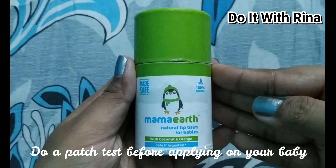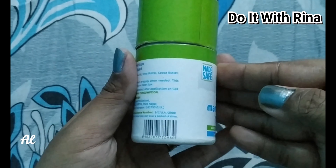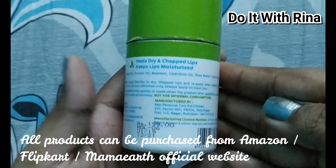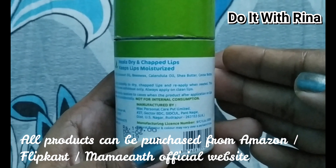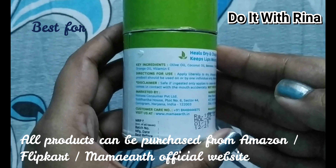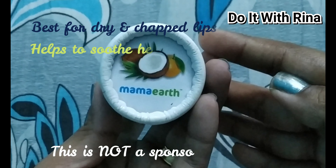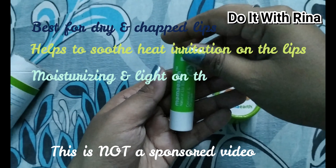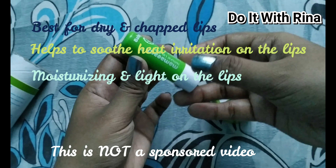Next is the Mama Earth Natural Baby Lip Balm — this is optional, but my kid often asks for lipstick, so I apply this lip balm on her lips instead. It retails for rupees 199 for 4 grams. It contains coconut oil, cocoa butter, and orange oil. Orange oil has antioxidant properties that soothe irritation from dry lips, and coconut oil makes the lips soft, smooth, and supple by locking in moisture. This is purely safe and dermatologically tested, so there's no need to worry.